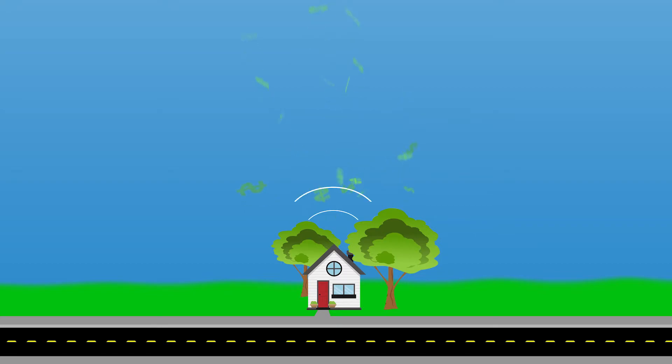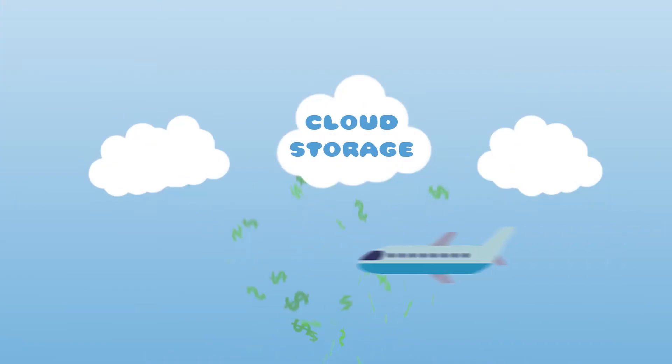Then there's the cloud, right? But cloud storage only works when you're connected to the internet, and you have to pay those monthly subscription fees, and you have to save all your files to the right folder.